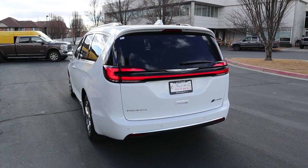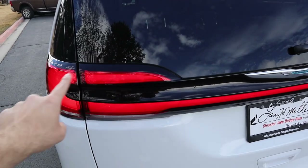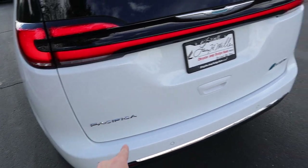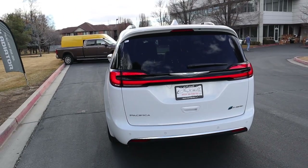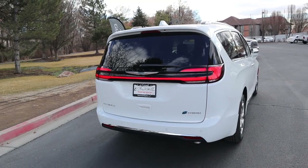Let's go over the rest of the rear of the Pacifica. There's this gigantic light bar which I absolutely love the look of — I know this is a minivan but it's a stylish minivan. You've got the Pacifica and e-Hybrid badge, parking sensors along the bottom, and chrome accenting. That light bar looks fantastic. From the back end this is definitely the best looking minivan on the market.